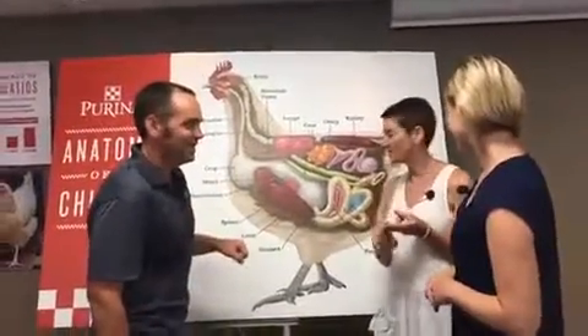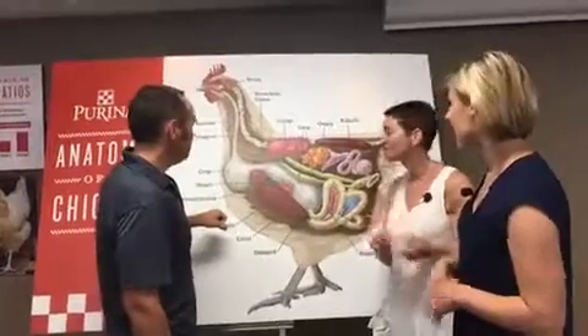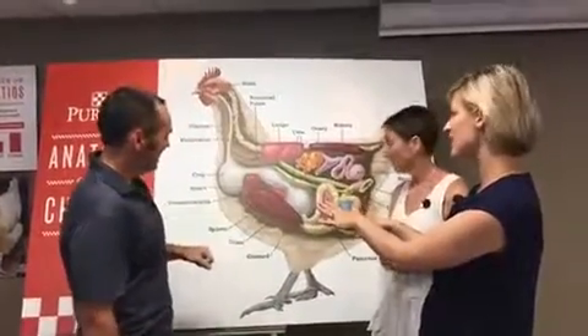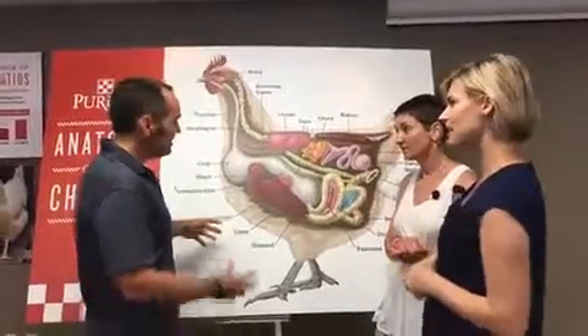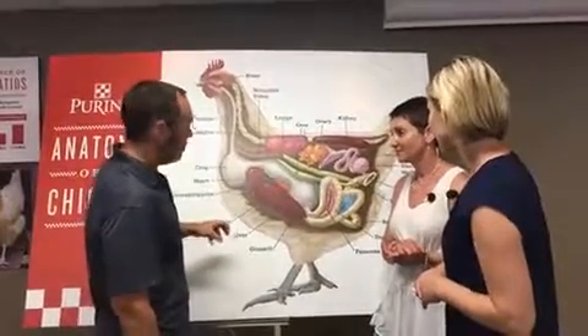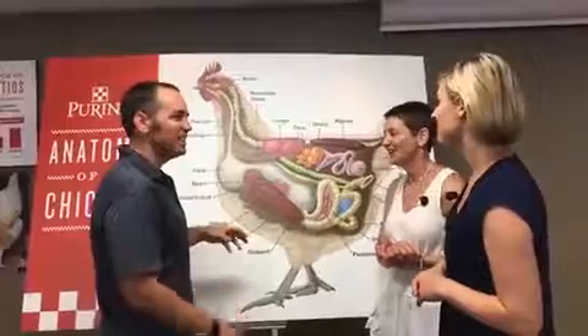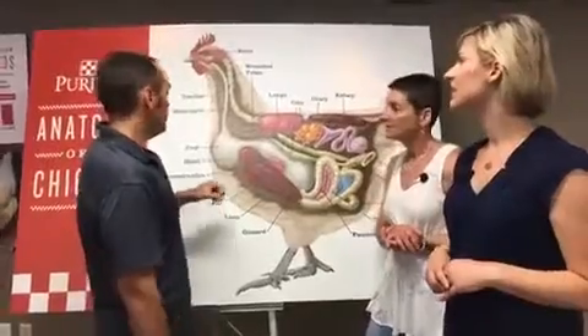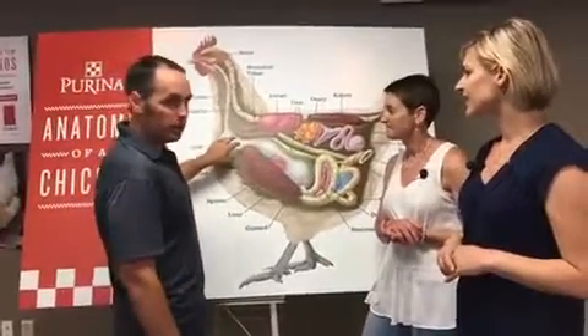Science and grinding in the gizzard are all fun with Dr. Biggs. Is this anatomical model scientifically accurate? It's not too far off — there's a little artistic license taken here. Faith asks: is the crop the equivalent of a stomach? No. The crop is really just storage.